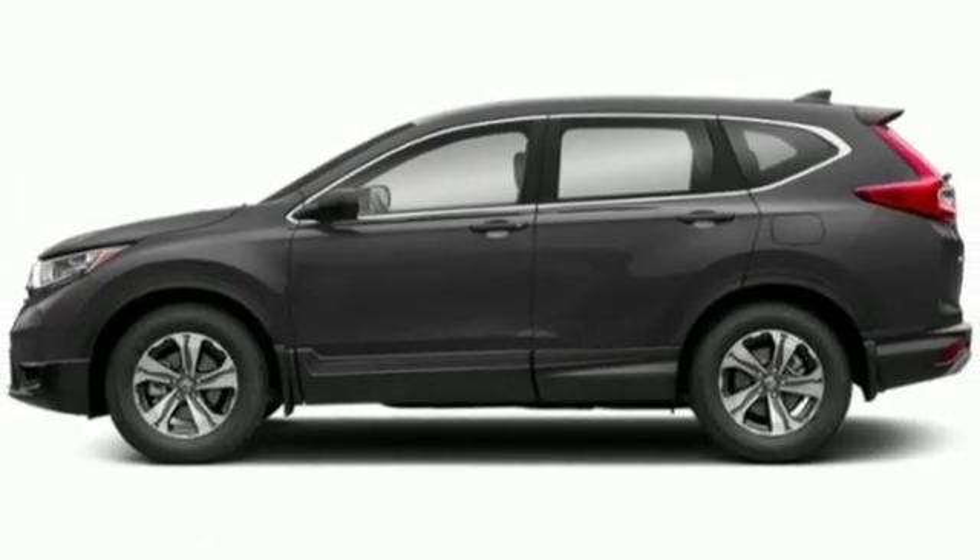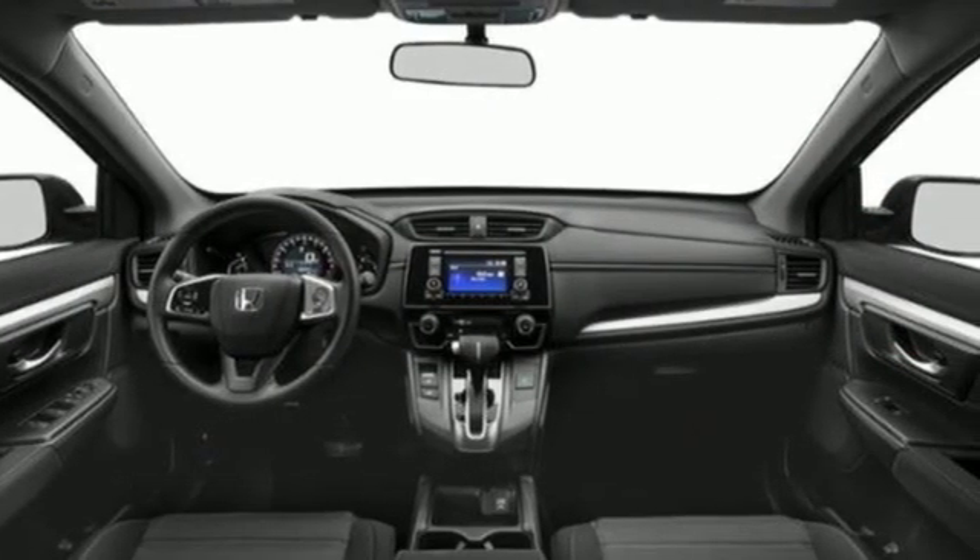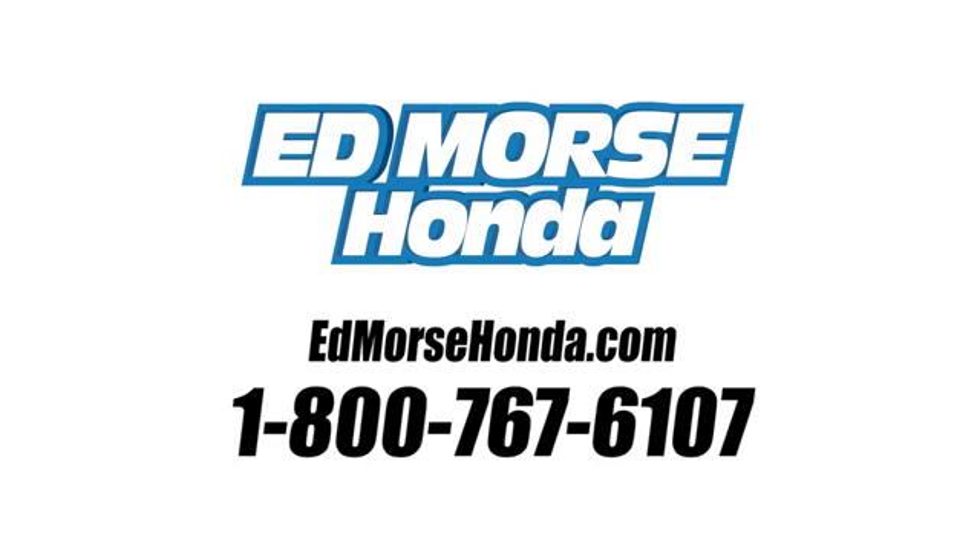Honda's created some of the most admired vehicles on the planet. You need to drive it to believe it. See it for yourself today. Call us today at 1-800-767-6107. For value and for service, it's Ed Morse.